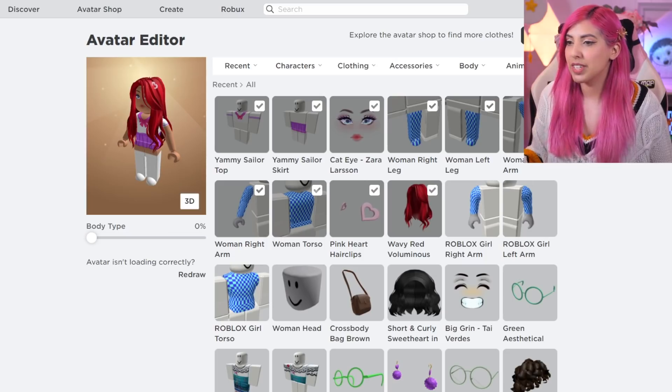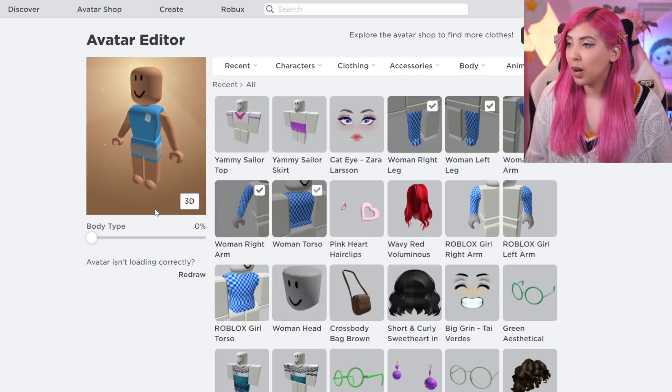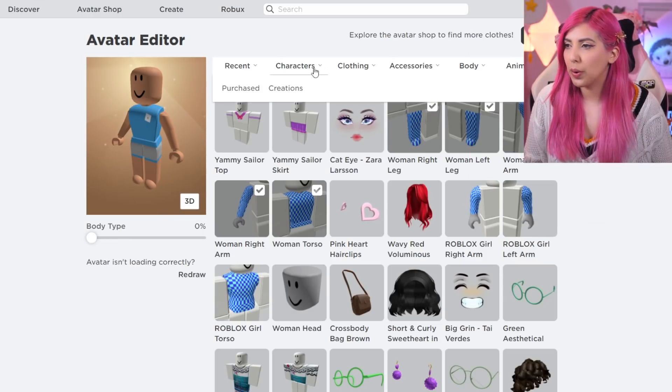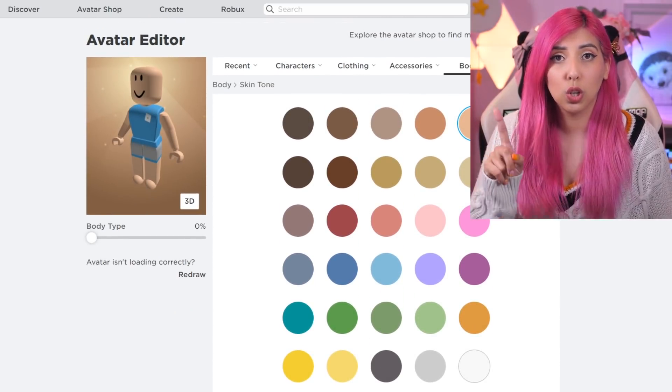So here we are on the Roblox avatar editor, and as you can see, it's currently my character. We need to change that, so let's take off all of her items. We're currently bald — my wig has been snatched — and now we need to change the skin tone because this one isn't right. Ta-da! We're looking fabulous.